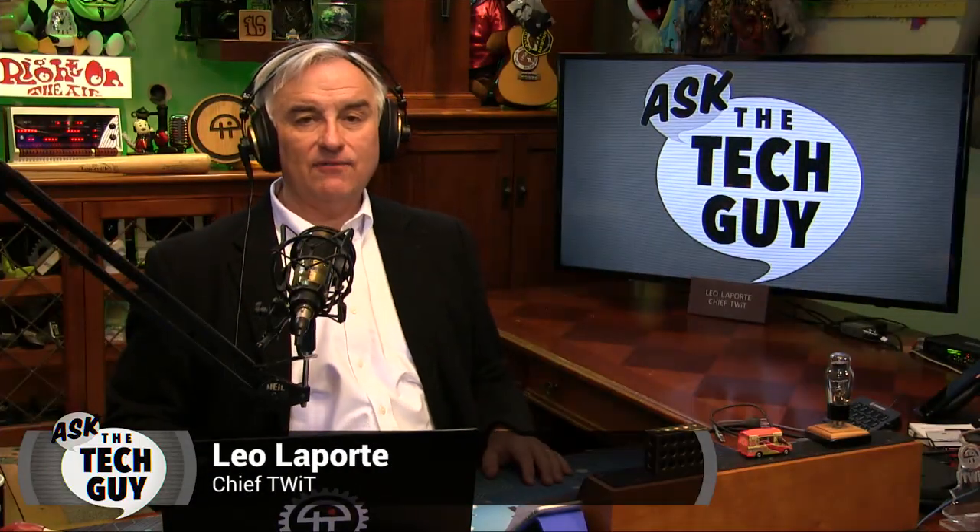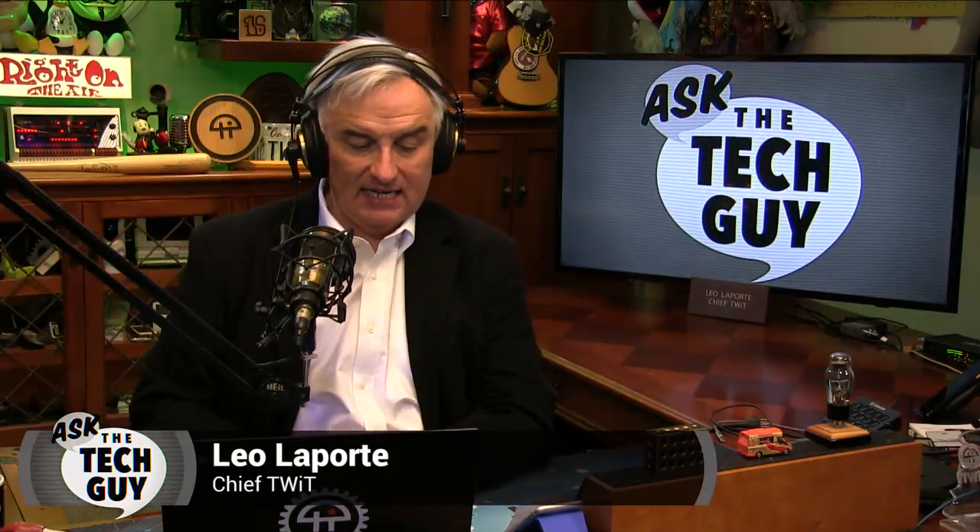Hey everybody, Leo Laporte here. Time for Ask the Tech Guy. I got an email from Samantha in Bossier City, Louisiana — not Los Angeles, Louisiana.